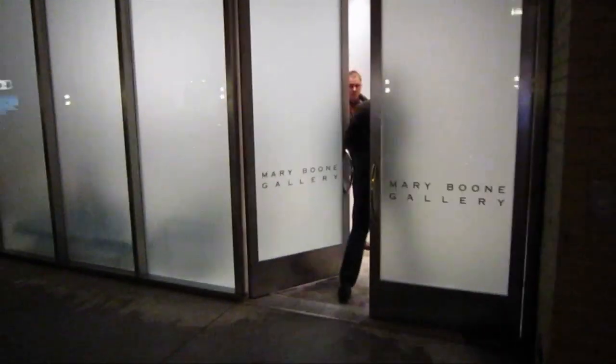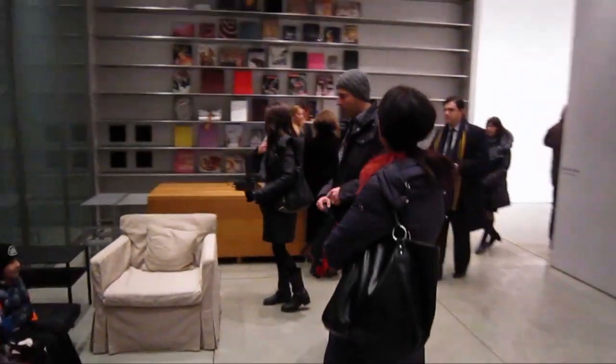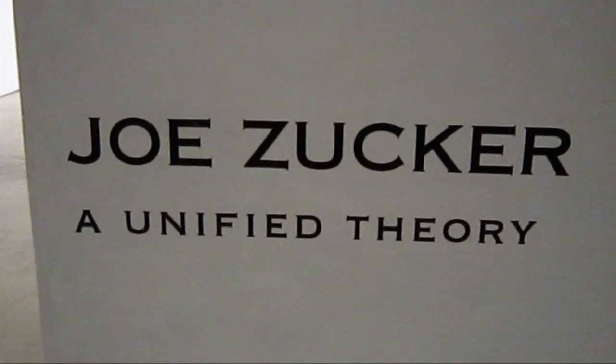This is James Kyle, I'm the guy on the bike, welcoming you all back for another half-size production. We're here at Mary Boone on West 24th Street and we're going to go in and take a look at Joe Zucker's James Pinero Unified Theory.